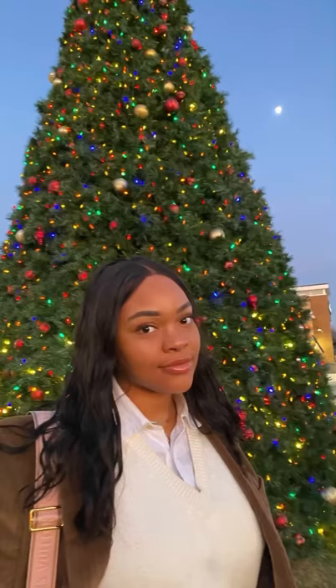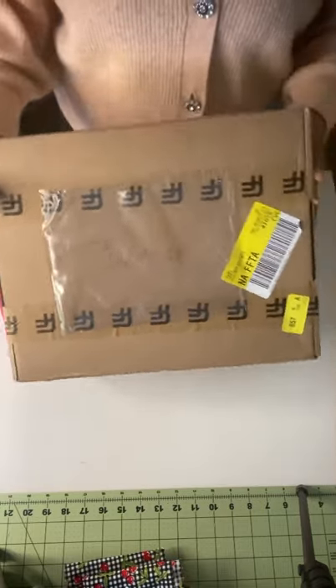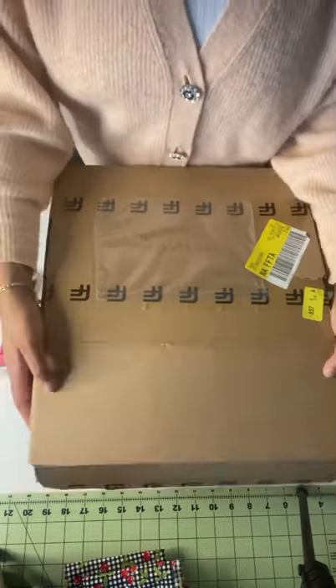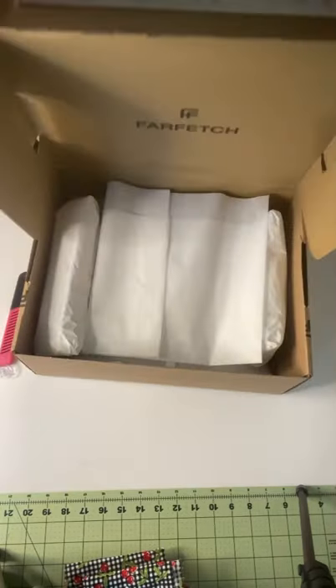Hey everybody, it's Marilyn, or some of you know me as Chidera, and today I'm going to be doing my first Bali bag unboxing. This is also my first time ordering from Farfetch, and they were great.